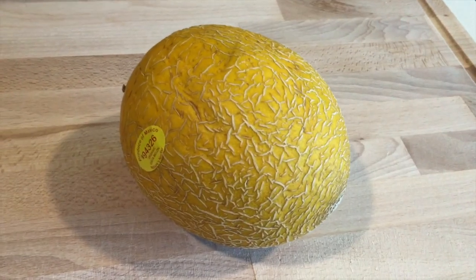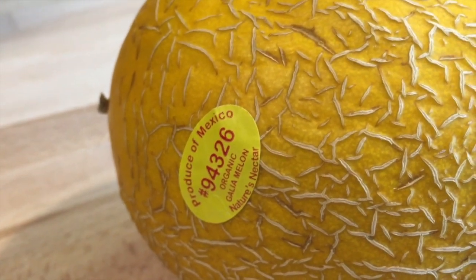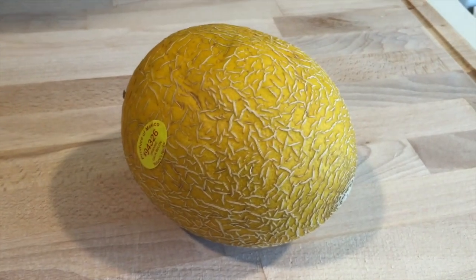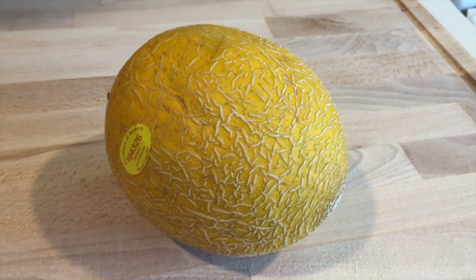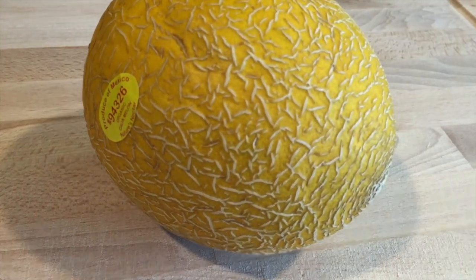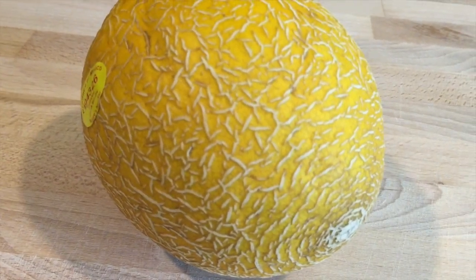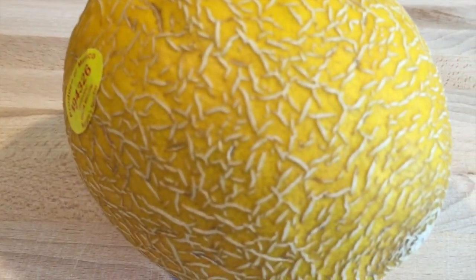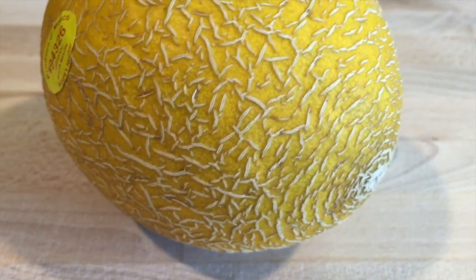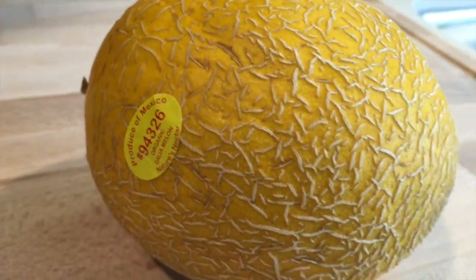So here is the melon in question — it is a gallia melon. It's organic and it's a product of Mexico. It's this yellow color; there were some other ones that were like a greenish color, so I'm assuming that when it is yellow it is ripe, because it has a very fruity smell to it. That's usually a good indicator that it's ripe. It kind of has a little bit of a give to it and has this webbing, kind of like a honeydew.